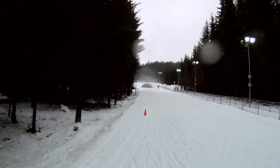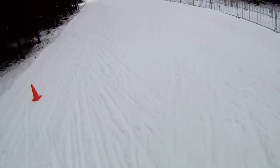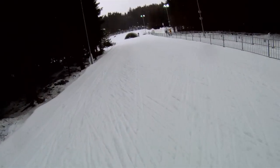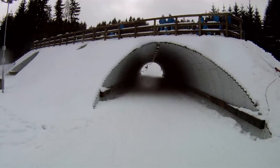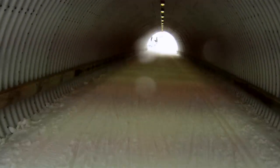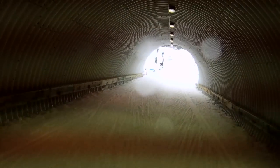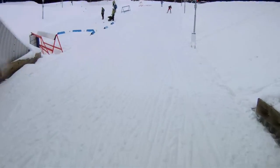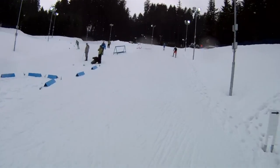Approaching the first uphill, which seems to be gradual in the beginning and then steeper and steeper. Now we go under the tunnel, under the road — this is new from last year. Now we hit the second part of this first long uphill, much steeper here.